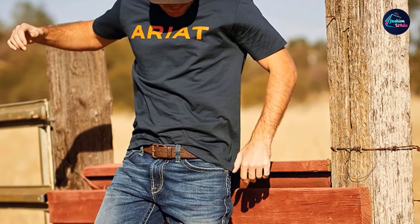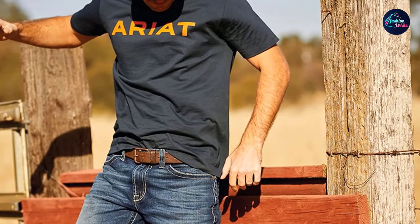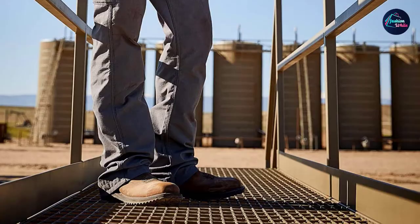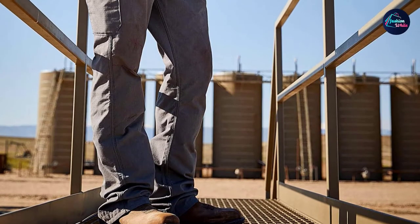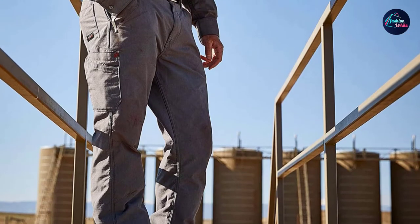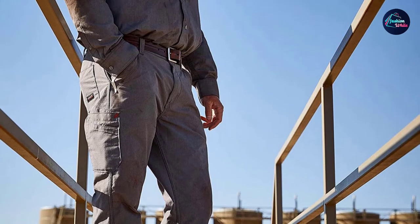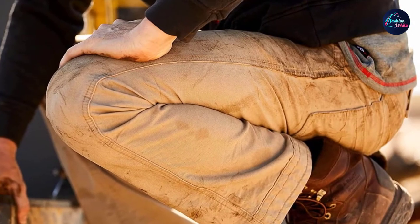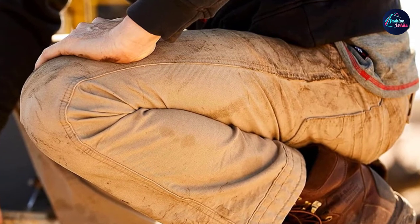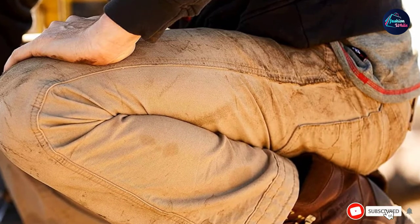It has five-pocket styling that looks great. This jeans is machine washable and also hand washable. It also has a zip fly button closure. User reviews suggest that the build quality is excellent and the stitching is done perfectly. The jeans is a very good fit. All you need to take care of before buying is to see whether it fits your size correctly, since jeans size must match your height for a 100% comfortable experience.